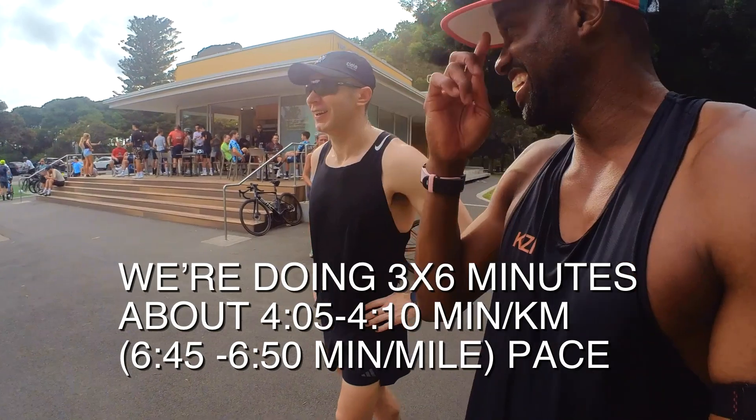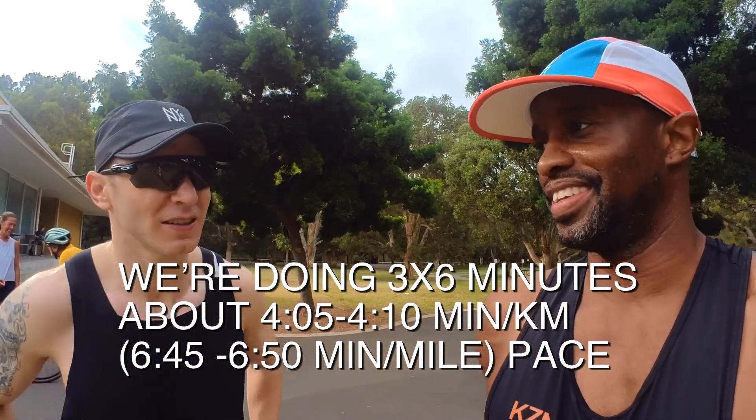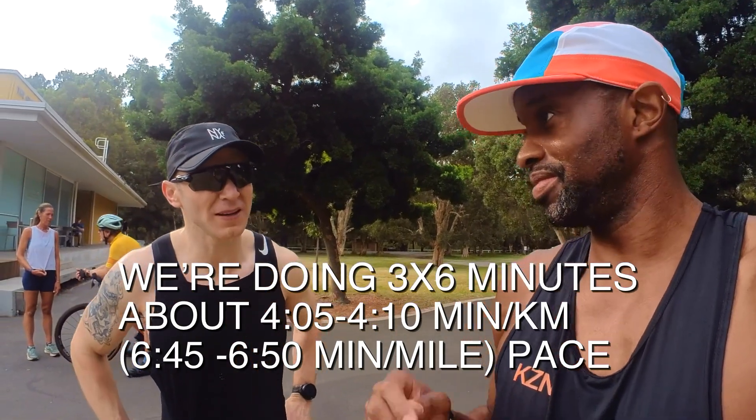All right, what are we doing today? I'm doing three by six minutes, about four minutes — four ten pace.